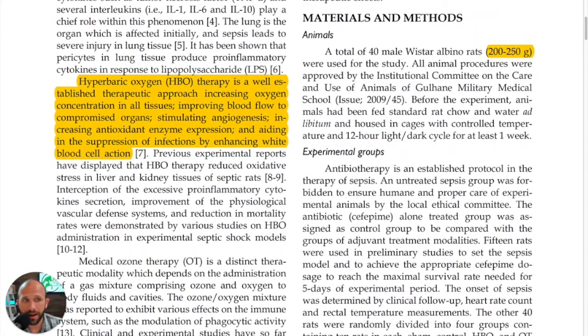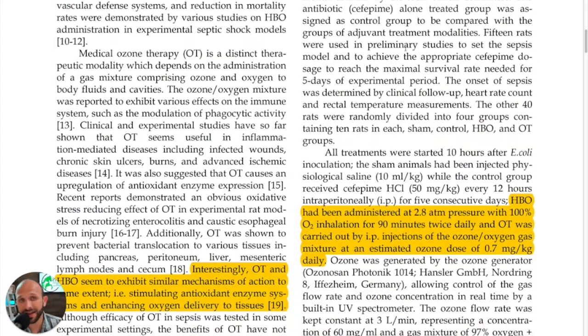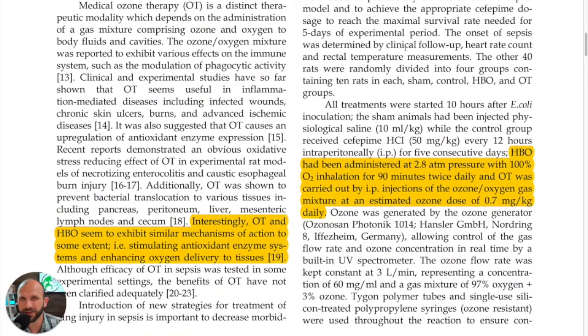I highlighted the rat weights — 200 to 250 grams — because I always like to see what dose they were giving to these animals. Now, they had four groups: a control group, a sham group, a hyperbaric oxygen group, and an ozone therapy group.